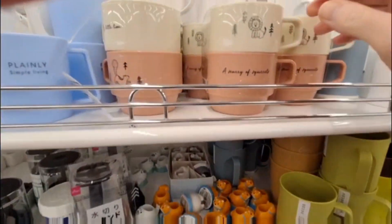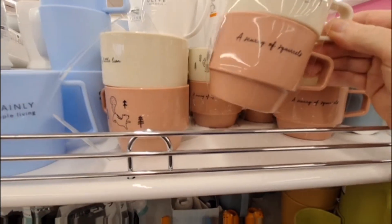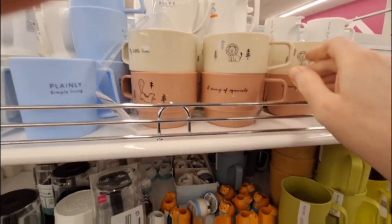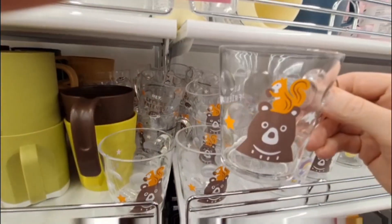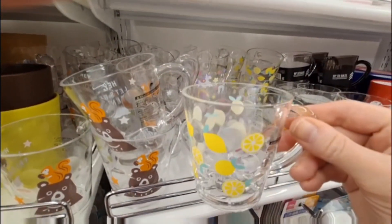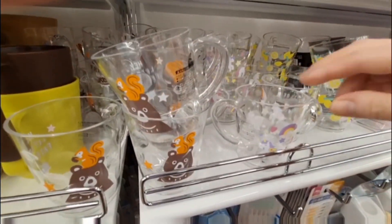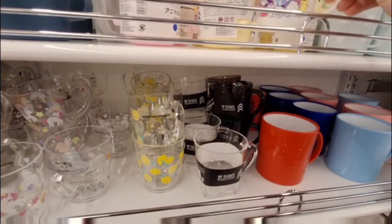Love those. And then over here I found these cute little mugs that say 'a scurry of squirrels.' A scurry of squirrels. And these little cups that are so adorable — little tiny lemons and little bears. It's so tiny. And little unicorns. Those look like great little cups for kids.